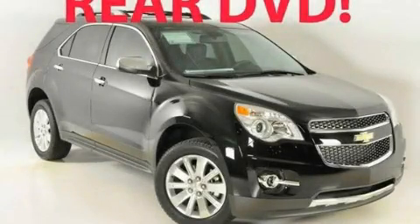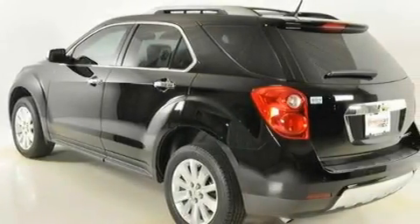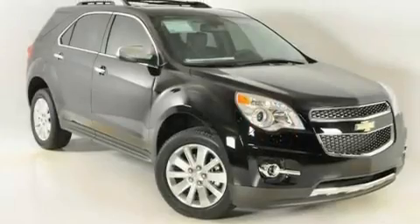This is a brand new 2011 Chevrolet Equinox — plenty of space for what you need. It has a four-cylinder engine and a six-speed automatic transmission.